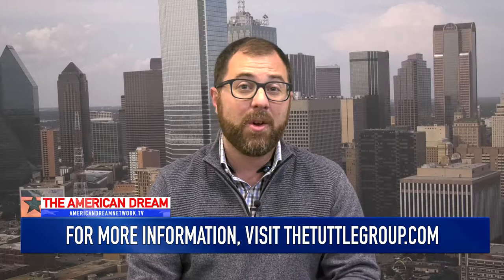For more information like this and more resources, keep to the Facebook page and the website at americandreamnetwork.tv or check out our site at thetuttlegroup.com. That's your Mortgage Minute. Have a great week, and we'll talk to you soon.